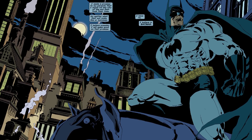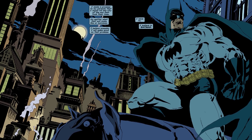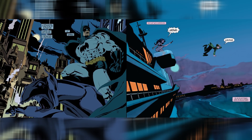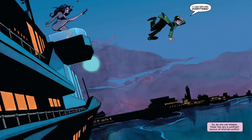This is from my favorite Batman story, The Long Halloween, written by Jeff Loeb, drawn by Tim Sale, and colored by Gregory Wright. And this is from Catwoman: When in Rome, written by Jeff Loeb, drawn by Tim Sale, and colored by Dave Stewart.